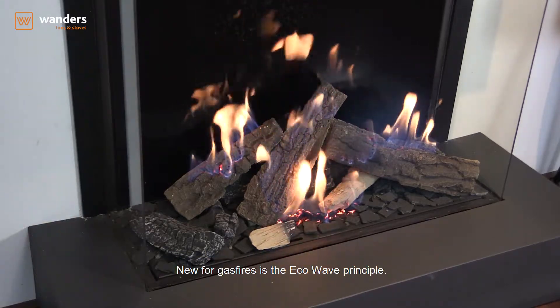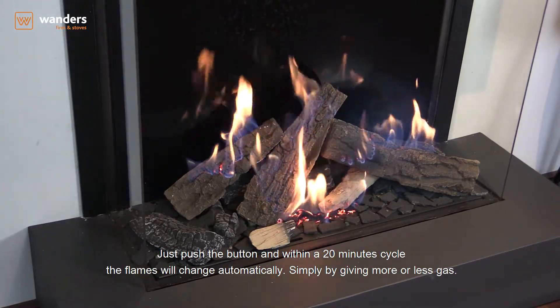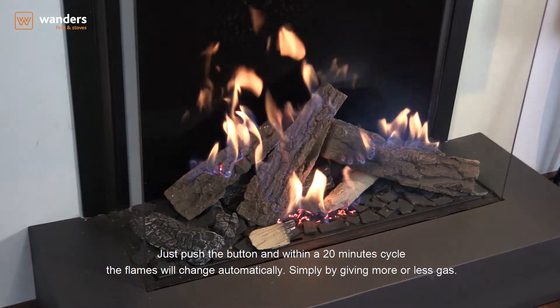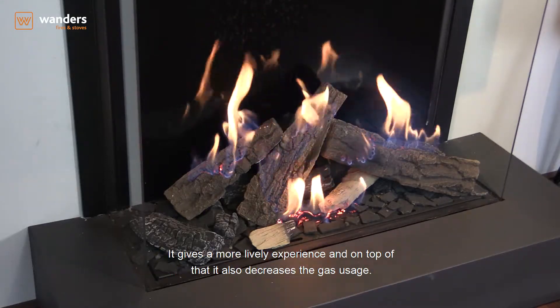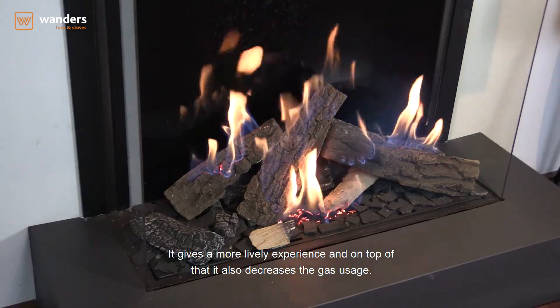New for gas fires is the ECOWAVE principle. Just push the button and within a 20-minute cycle, the flames will change automatically, simply by giving more or less gas. It gives a more lively experience and on top of that it also decreases gas usage.